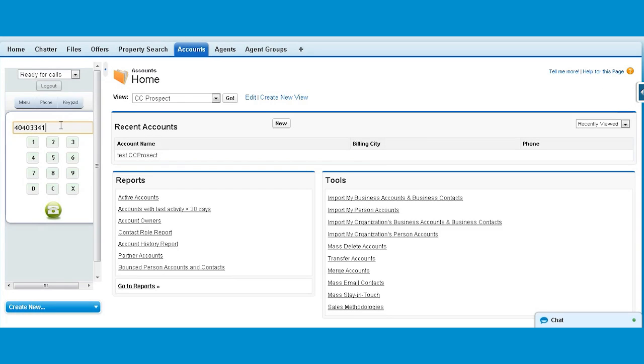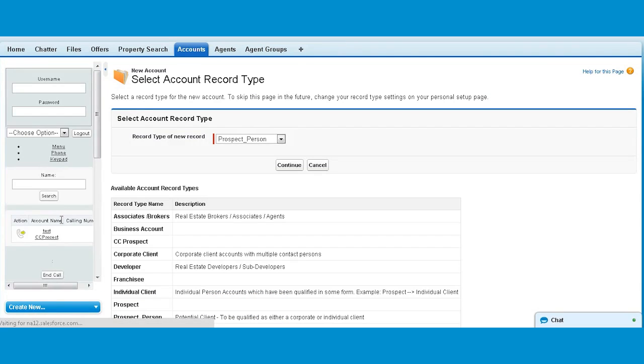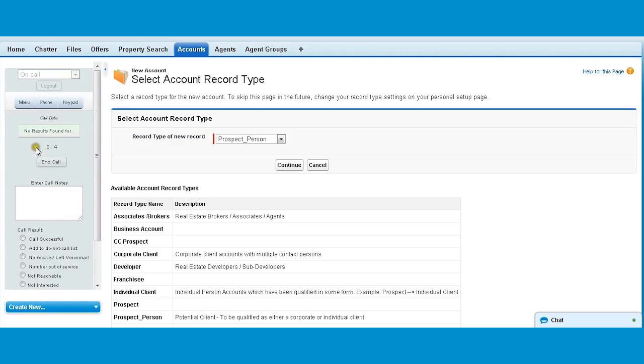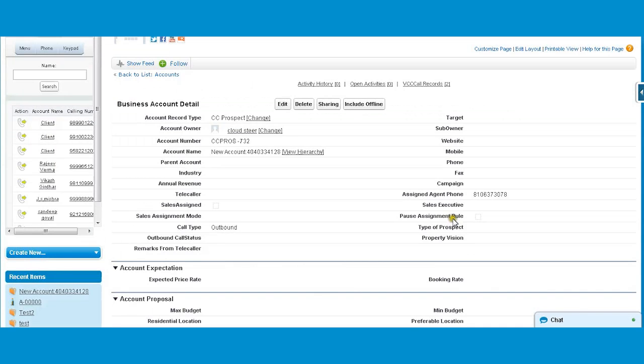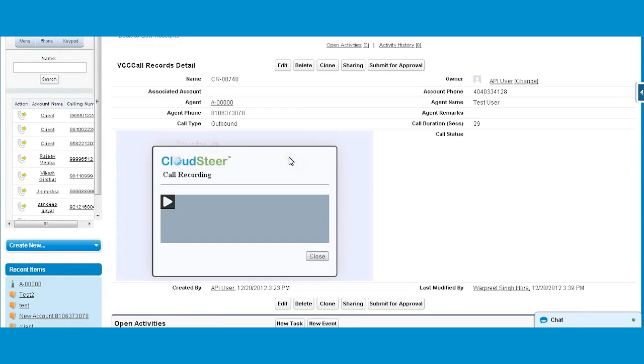Let's dial a number and see how the outbound call works. It will land up on the page which will tell whether there is any previous record available or not. It even captures incoming missed calls which are unanswered by your agents or unattended after office hours. Authorized users can see the customer details, call records, and even drill down to hear the actual call recordings.